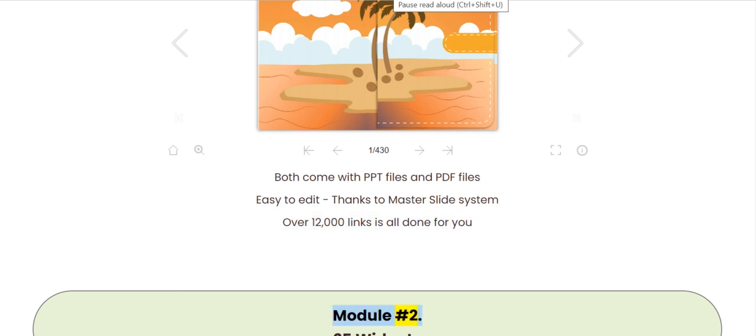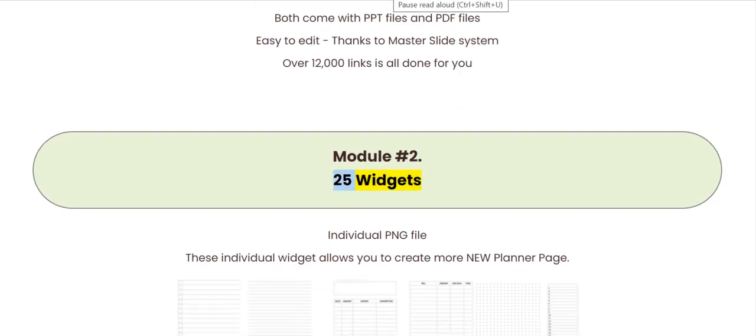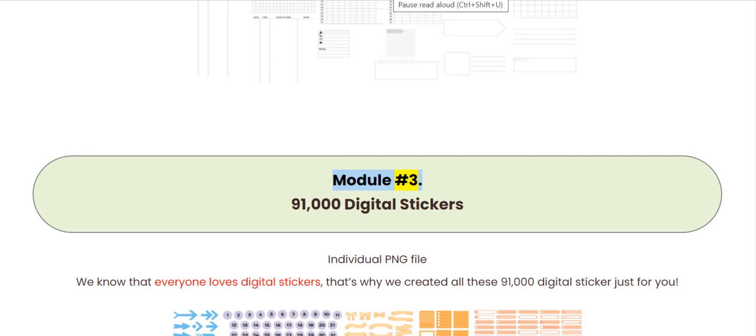Module 2: 25 widgets in individual PNG files. These individual widgets allow you to create more new planner pages. Module 3: 91,000 digital stickers in individual PNG files. We know that everyone loves digital stickers — that's why we created all these 91,000 digital stickers just for you.